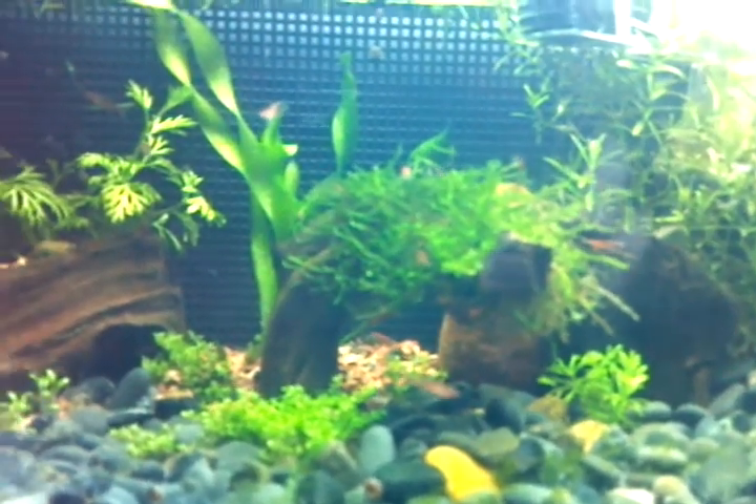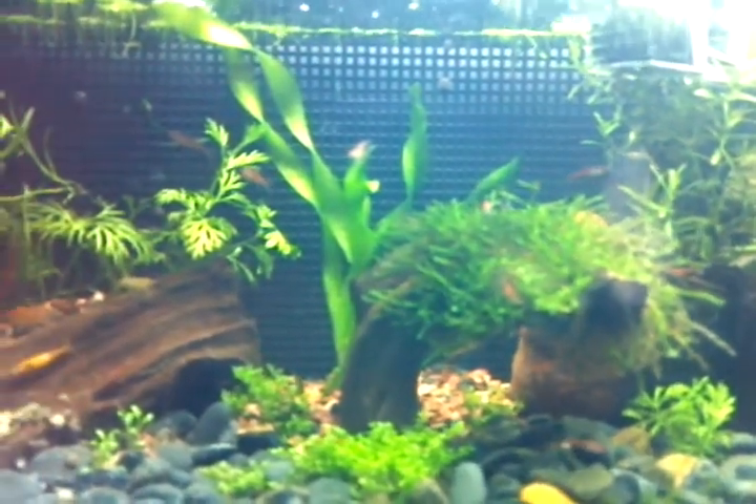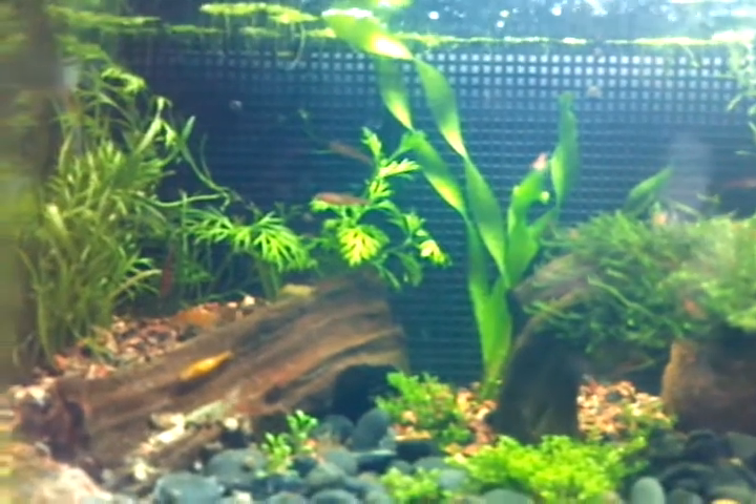The tank so far still seems to be responding real good to the split lighting cycle. Everything's growing real well.